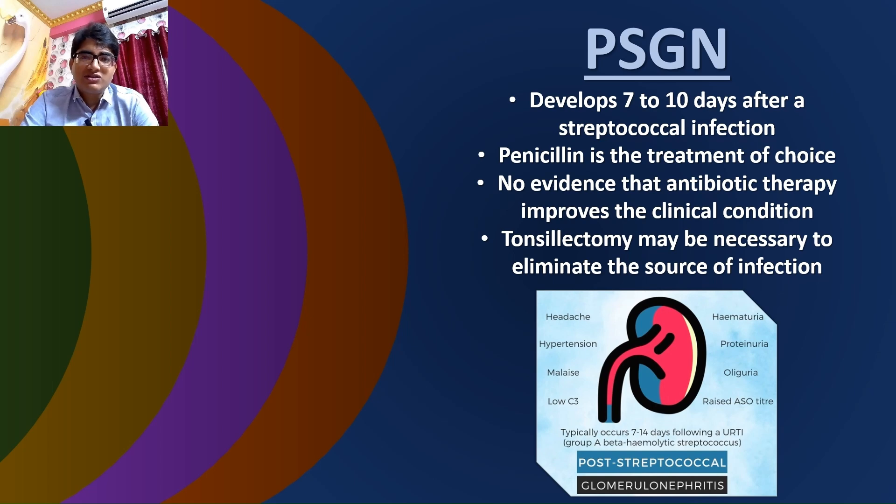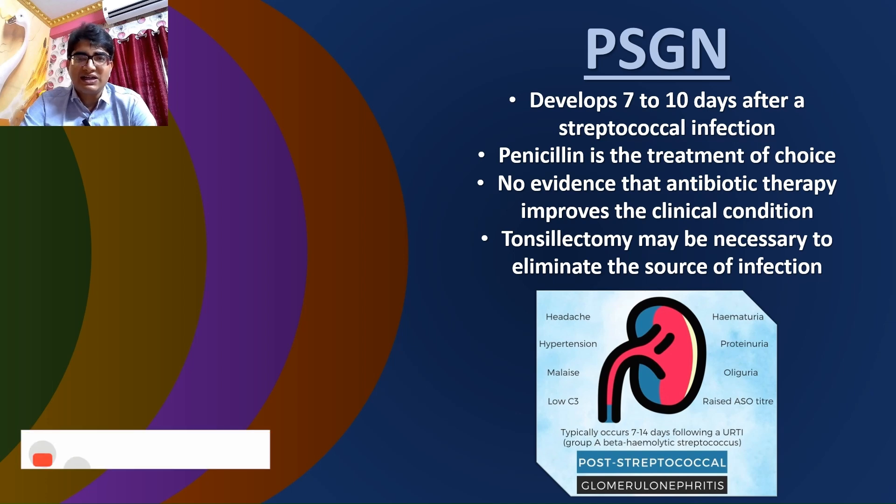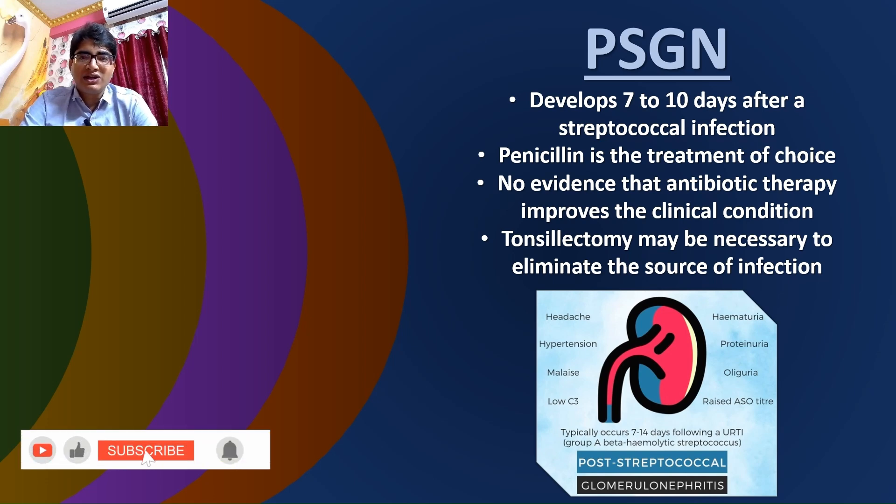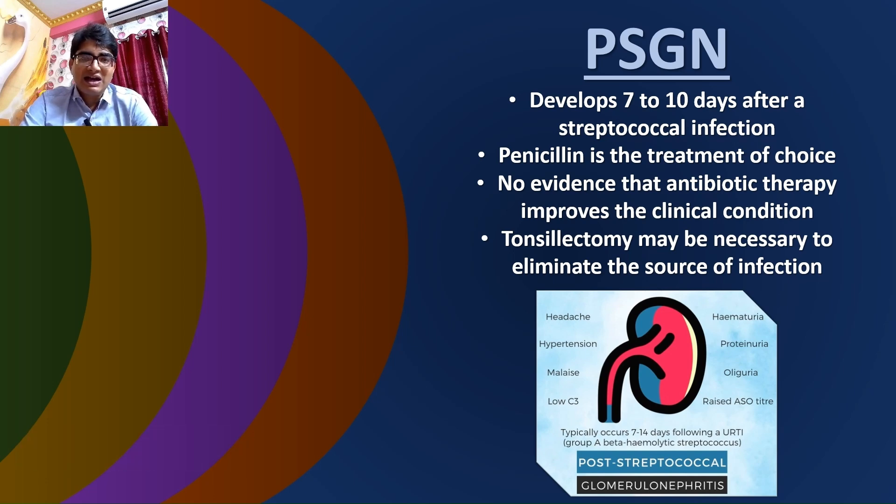Firstly, post-streptococcal glomerulonephritis (PSGN), which typically develops within seven to ten days of an acute attack of streptococcal tonsillitis. Penicillin is the treatment of choice for the underlying streptococcal infection. It is important to note that there is no clear evidence that antibiotic therapy improves the clinical condition of PSGN. In severe cases, tonsillectomy may be necessary to eliminate the source of infection and prevent recurrent attacks of streptococcal tonsillitis.